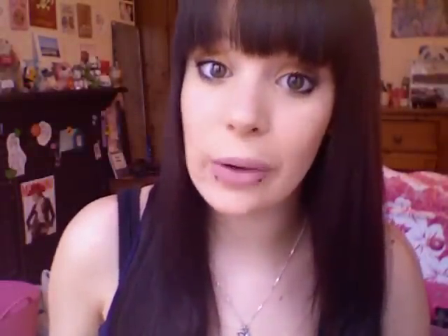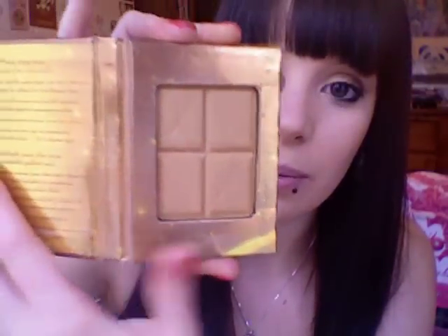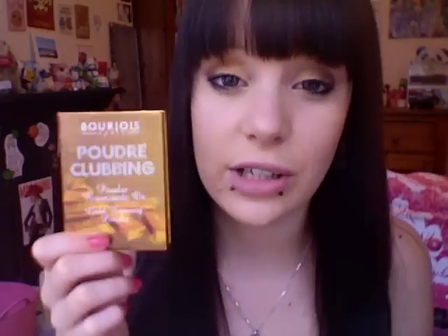Another product I'm loving at the moment is the Bourjois Bronzing Powder. It comes in this adorable little gold booklet-style packaging, and you open it up and there's the powder. I definitely use it most days, if not every day.